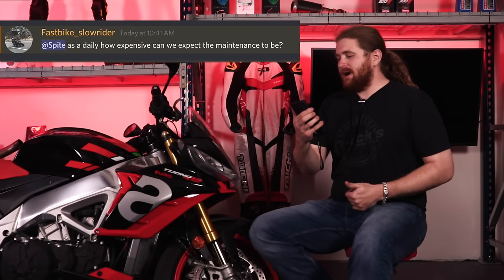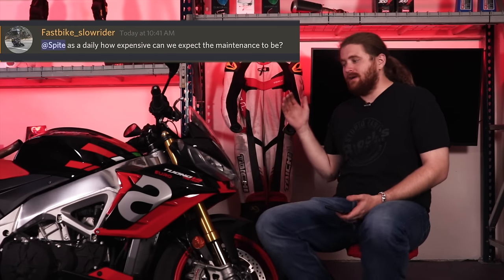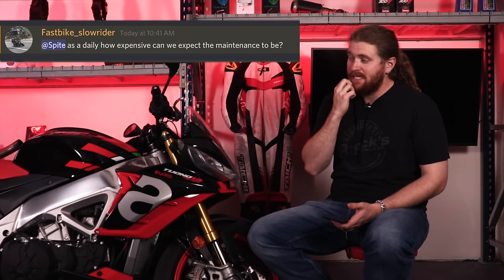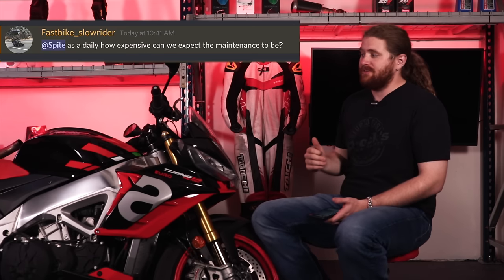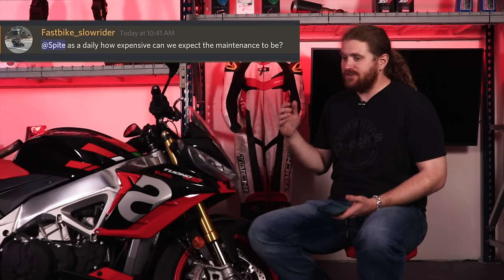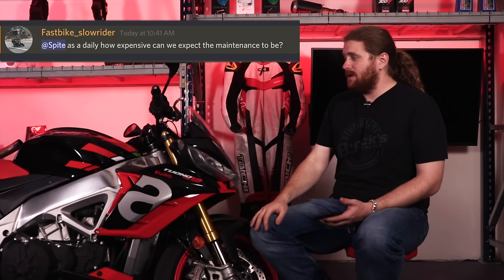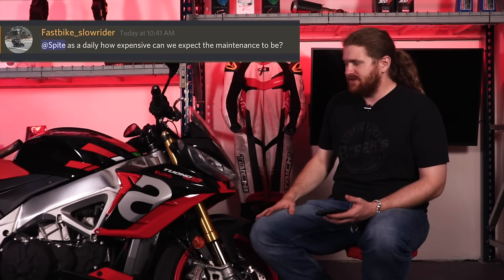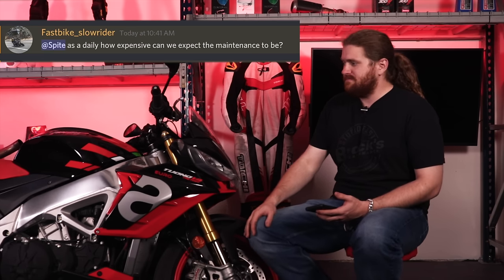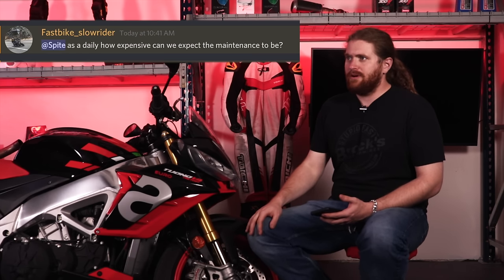Fast bike, slow rider asks — as a daily rider, how expensive can we expect maintenance to be? It's not gonna be as bad as something like a Ducati because it doesn't have Desmos. It's still a V4 though, so you have to consider the fact that once you start hitting some of your more expensive service intervals — thinking valves — it's a lot of work to get it done on this motorcycle. If you're just commuting like 10 miles here and there to the office, sure, go for it. Your biggest expense is probably gonna be gas on this thing because it hauls the mail and you don't want to just cruise on it. But in terms of cost of ownership, these are definitely lower than some of your other more exotic motorcycles.